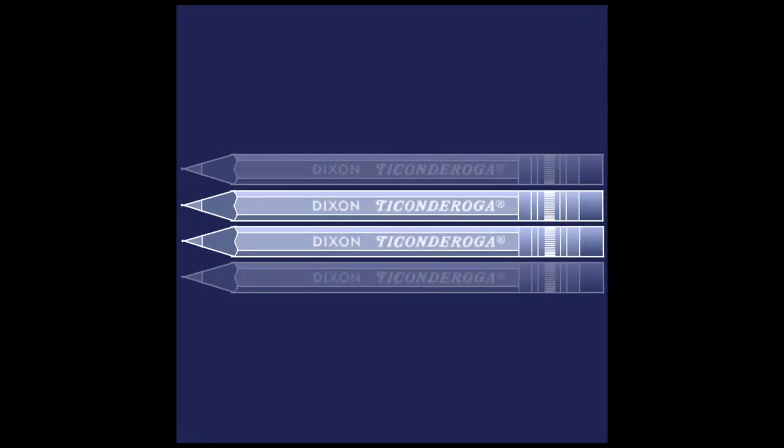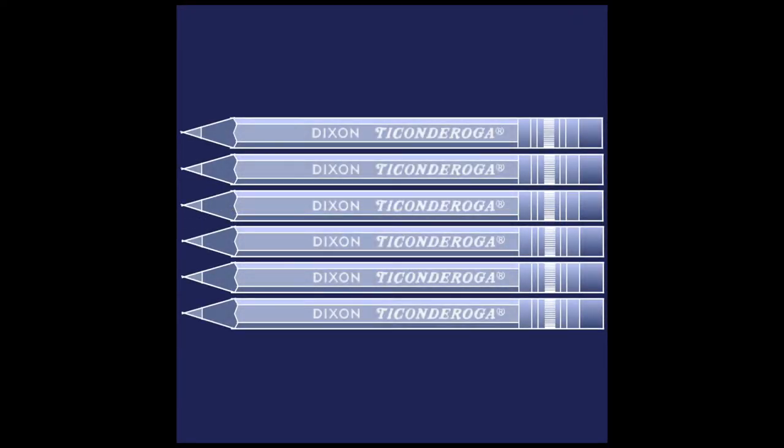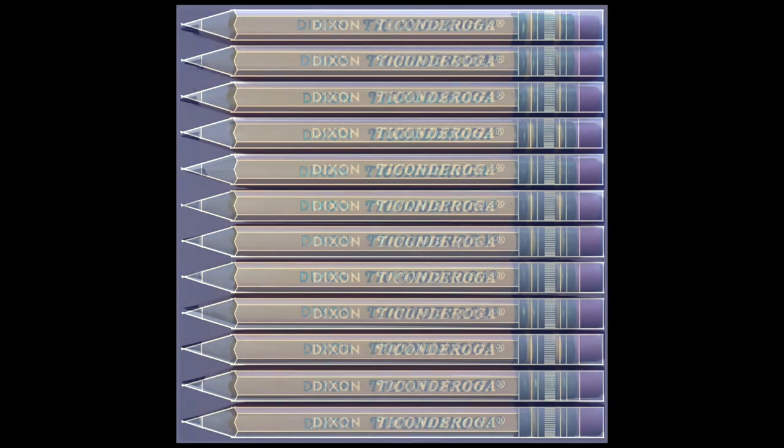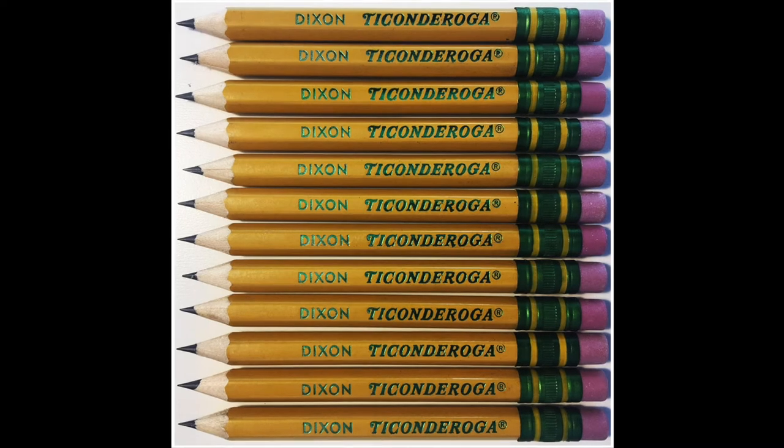One of the most ubiquitous pencils is the yellow and green Dixon Ticonderoga. The pencil is the namesake of the founder Joseph Dixon, and the town of Ticonderoga, New York, where graphite is mined and processed.